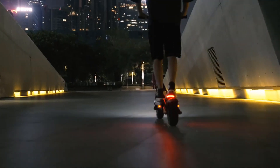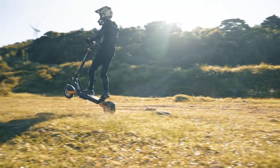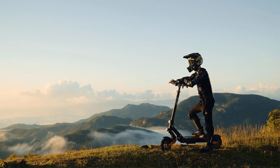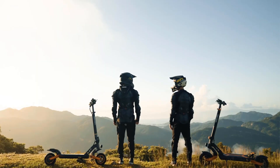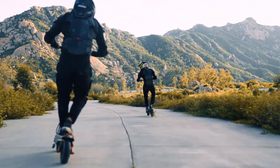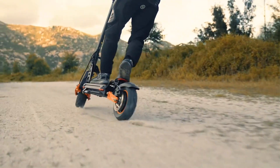Additionally, the scooter boasts an impressive range of 80 kilometers on a single charge, making it suitable for longer commutes and trips around town without frequent recharging. The G2 Max is designed to handle various terrains thanks to its 10-inch off-road tires. Whether navigating city streets or venturing off the beaten path, these rugged tires make it a practical choice for commuters. When folded, it can easily fit into a car trunk or be stowed away in a closet.